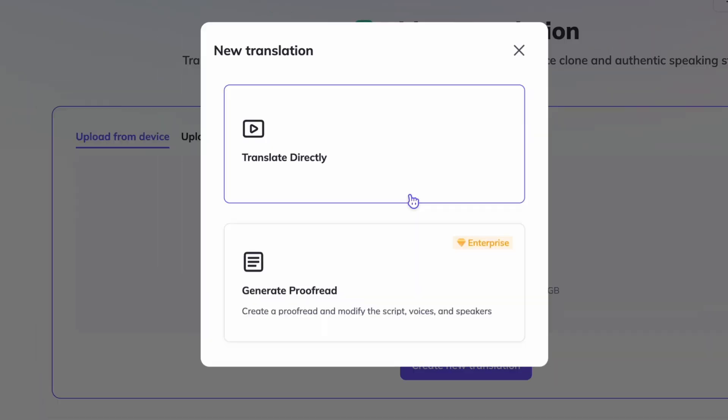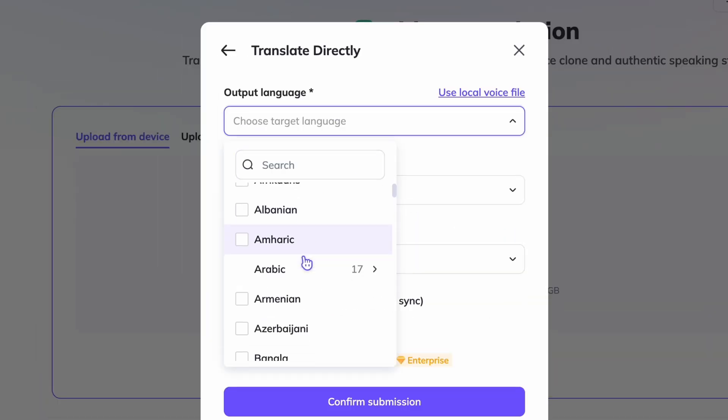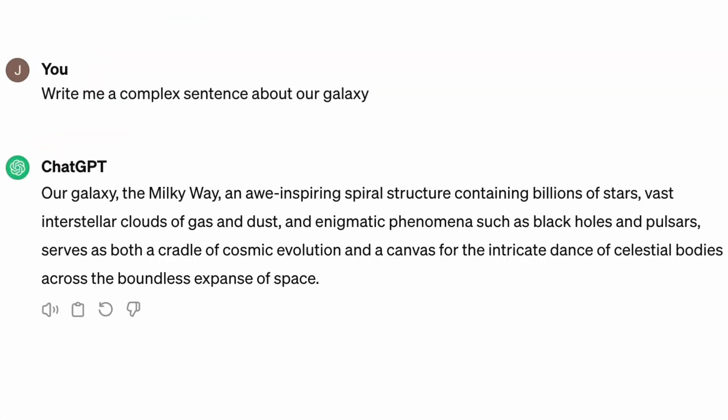But this avatar generator is not even the coolest thing for me. What I really find amazing is the translation feature. I pre-recorded two videos, each saying a few sentences. In video number one, the sentence is simple: 'Our galaxy, the Milky Way, has lots of stars, gas and dust, and it's like a big circle in space where stars and other things move around.' For video number two, I asked ChatGPT to make some complex word combinations to see how this tool can handle it.